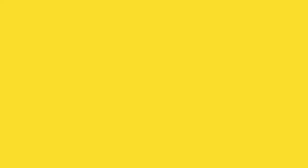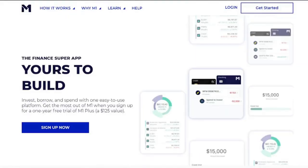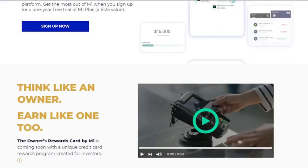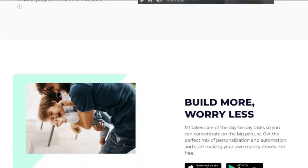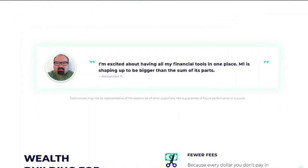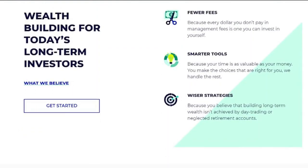3. M1 Finance. M1 Finance is a free investment tool that can be useful for people looking for a robo-advisor. Pre-made portfolios with no annual advising cost are available to investors. A self-managed portfolio of stocks and ETFs can also be built by DIY investors. All stocks, ETFs, and ready-made portfolios are available in fractional shares at M1 Finance. M1 Finance bills itself as a cross between a robo-advisor and a regular broker, providing both automatic investments and customization.